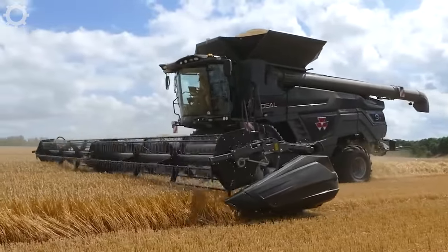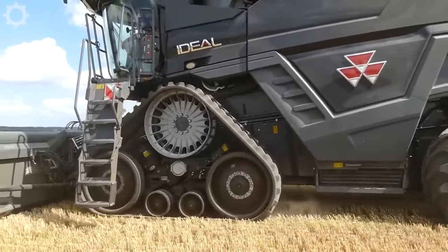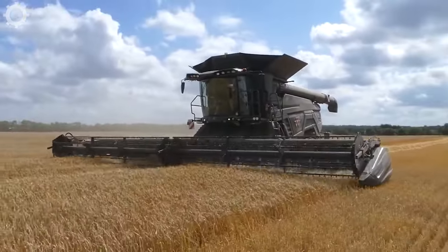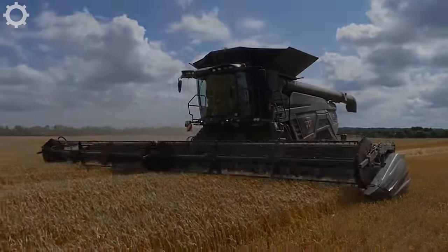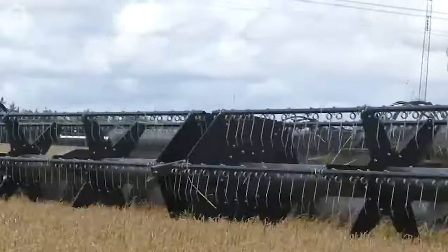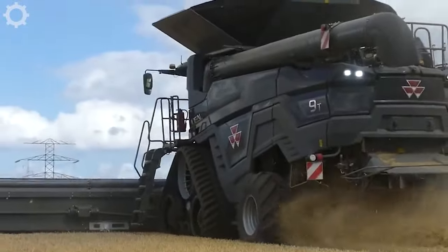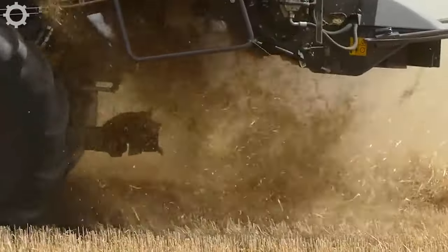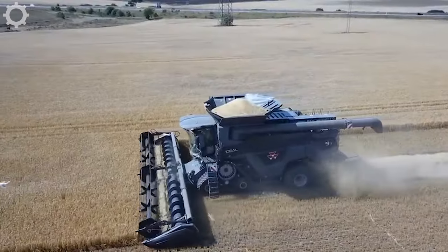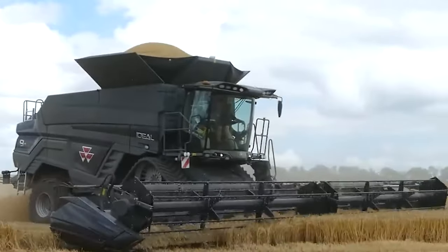The Massey Ferguson Ideal 9T is one of the models in the Ideal series, featuring advanced technologies to maximise the yield. It is equipped with modern threshing technologies such as a double threshing system, powerful motor and automatic control to optimise the harvesting process. It saves cost and effort for farmers by about 25.5% compared to other machines on average.